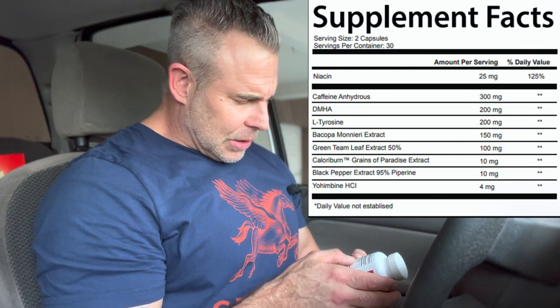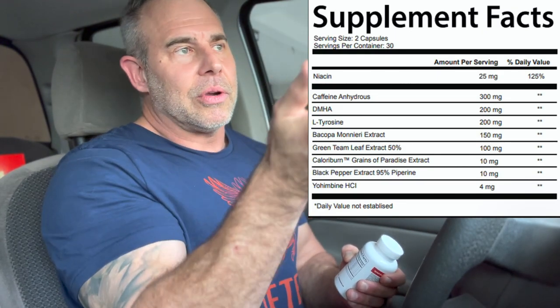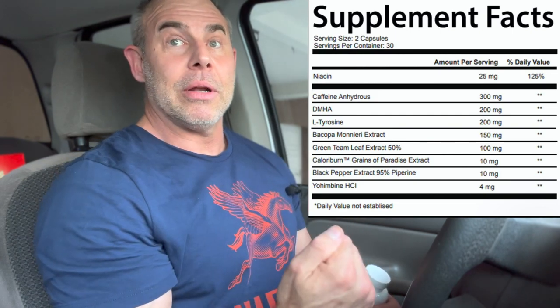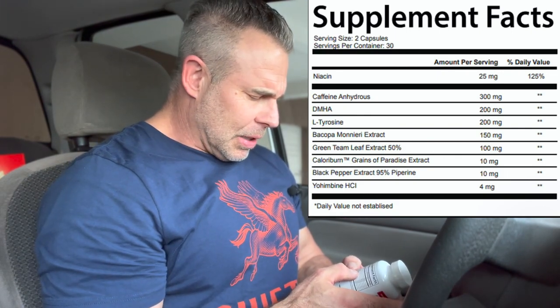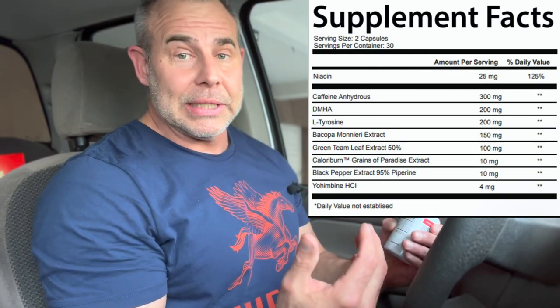Then we have L-tyrosine at 200 milligrams. This is going to increase dopamine by turning into L-dopa, then dopamine, and whatever leftover dopamine is being spiked in the brain is going to in turn spike norepinephrine. Then an enzyme is going to come in, and when norepinephrine gets to a certain level, it's going to turn norepinephrine into epinephrine. This also has some benefits for the thyroid because of this process as well, so tyrosine works in the body in many different ways.